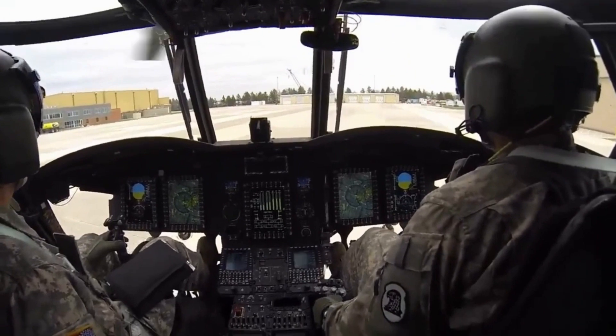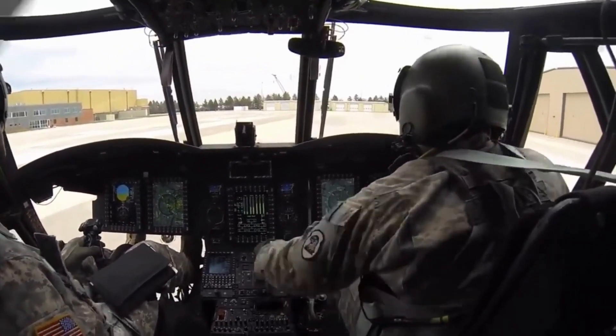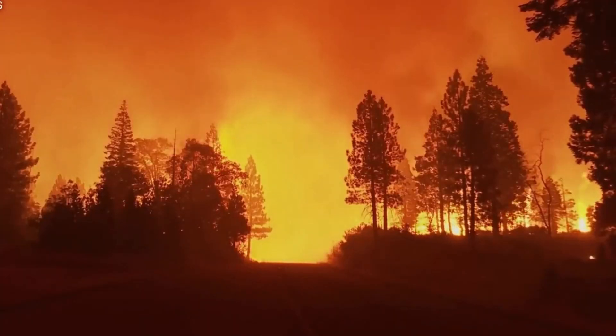In recent years, the Chinook Water Bomber has undergone significant upgrades, including the integration of advanced avionics and navigation systems, allowing for safer and more efficient firefighting operations.